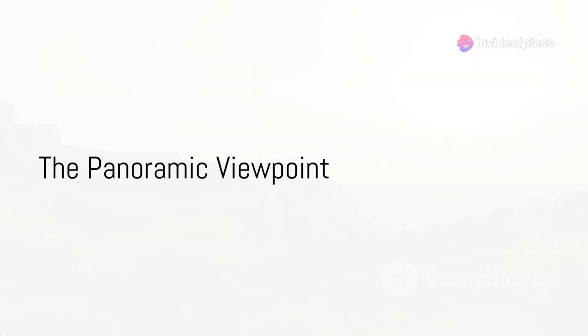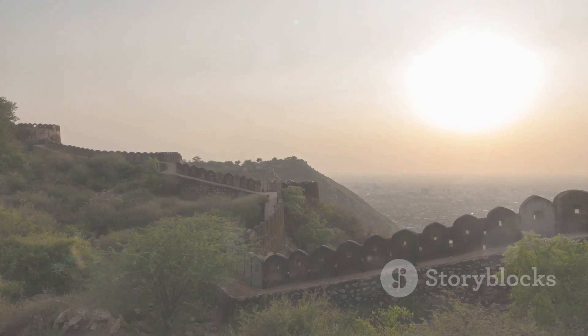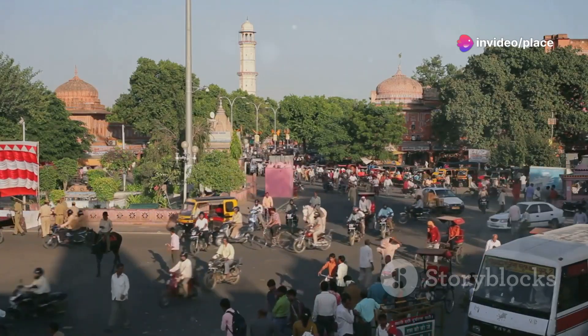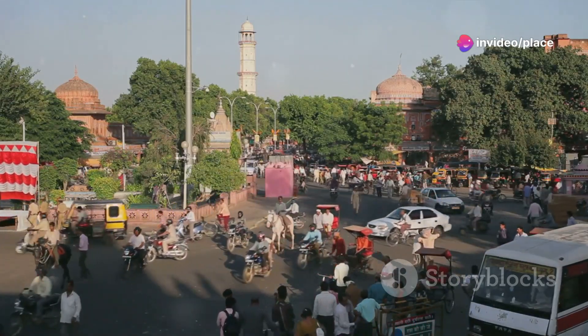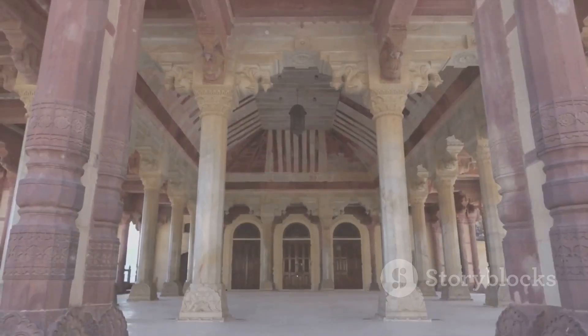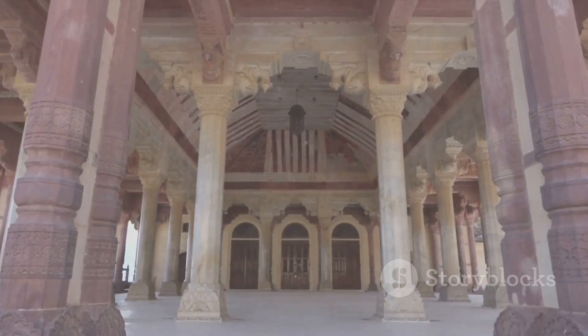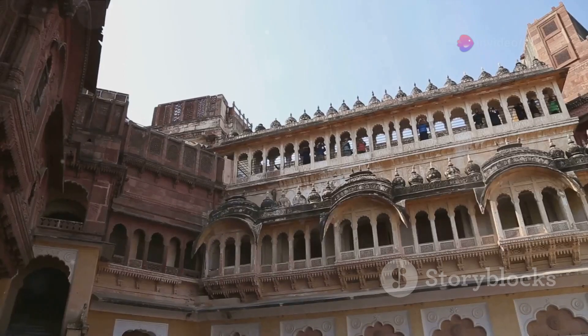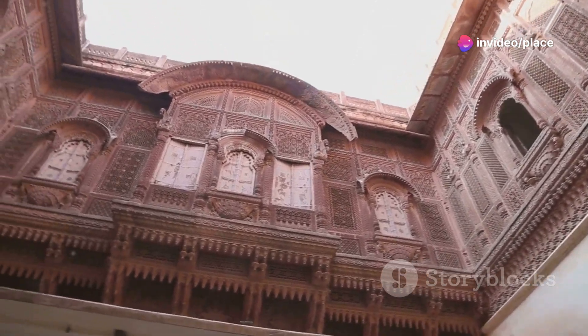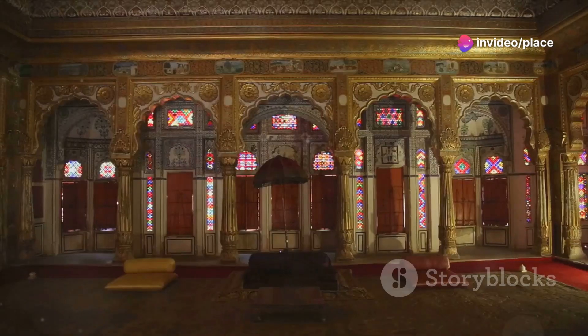Now we ascend to Nahargar Fort, an architectural gem with stunning views. As we reach the pinnacle, we are greeted by an expansive panorama of the pink city, Jaipur. The horizon is adorned with the vivid hues of the cityscape, a testament to the city's vibrant culture and history. The fort itself is a marvel, a blend of Indian and European architectural styles. Its intricate designs and the detailed craftsmanship speak of a bygone era of grandeur and opulence.